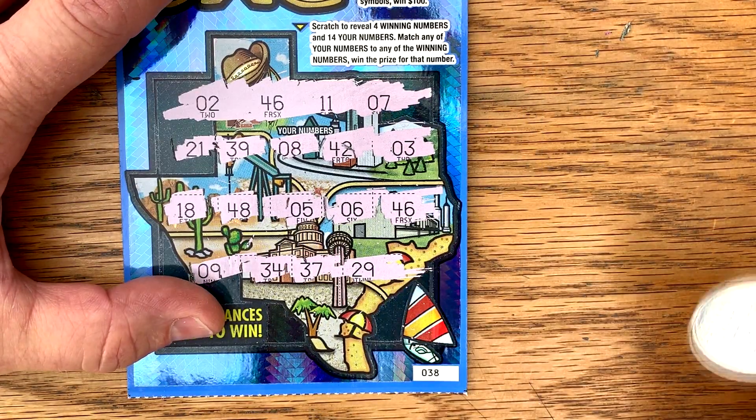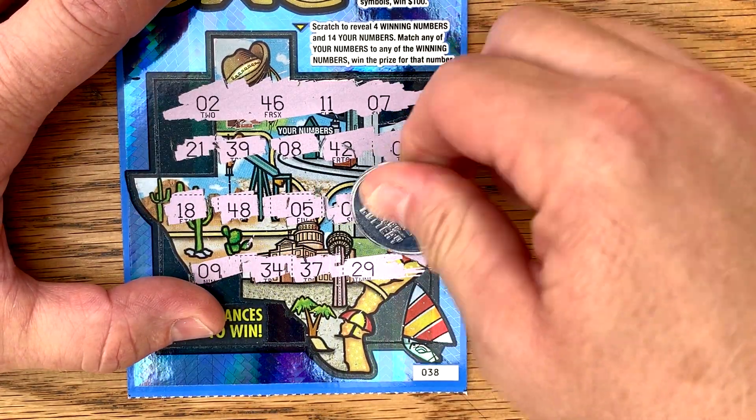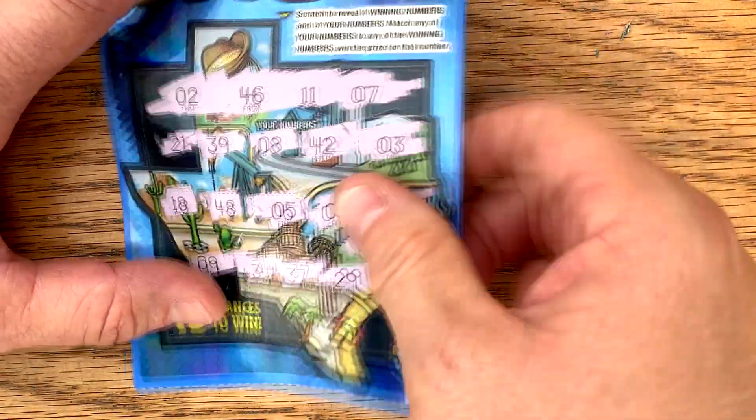And what do we get under the matching 46s? Hey, a $20 winner! Wow, best one I've had on this ticket so far. Very good.